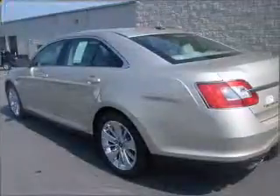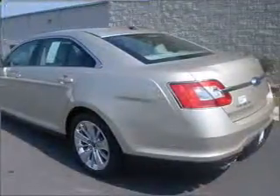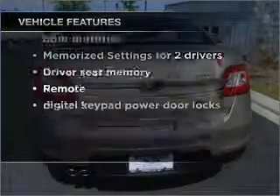This car has separate passenger temperature controls and memory settings, making for a more comfortable ride. And with these notable features, you won't want to miss out on the opportunity to own this amazing ride.